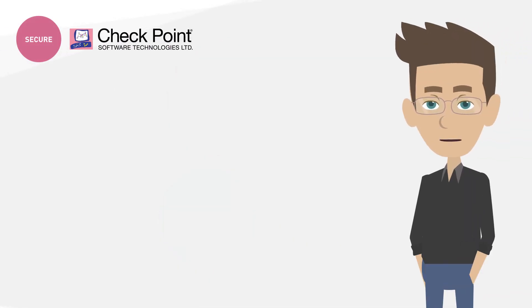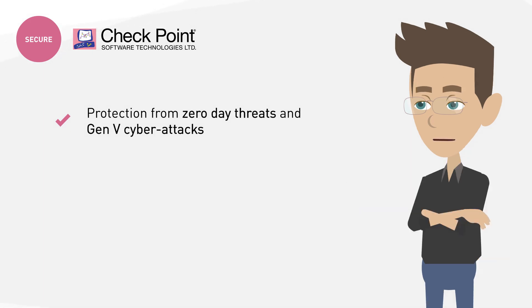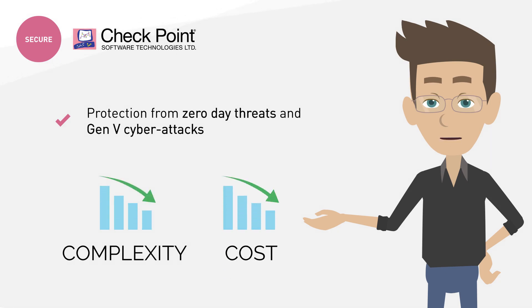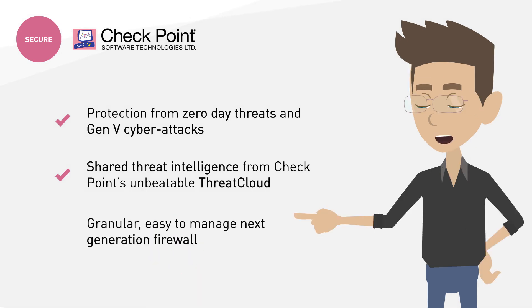This is a Checkpoint security solution, so naturally you will get protection from zero-day threats and Gen 5 cyber attacks with integrated advanced threat prevention, reducing complexity and lowering the total cost of ownership. Shared threat intelligence from Checkpoint's unbeatable Threat Cloud — with insights gathered from 86 billion daily security decisions — and granular, easy-to-manage next-generation firewall.